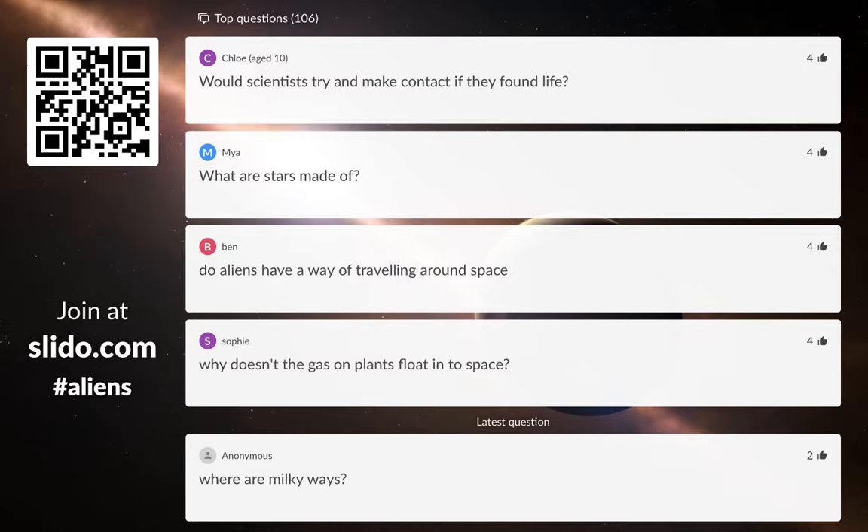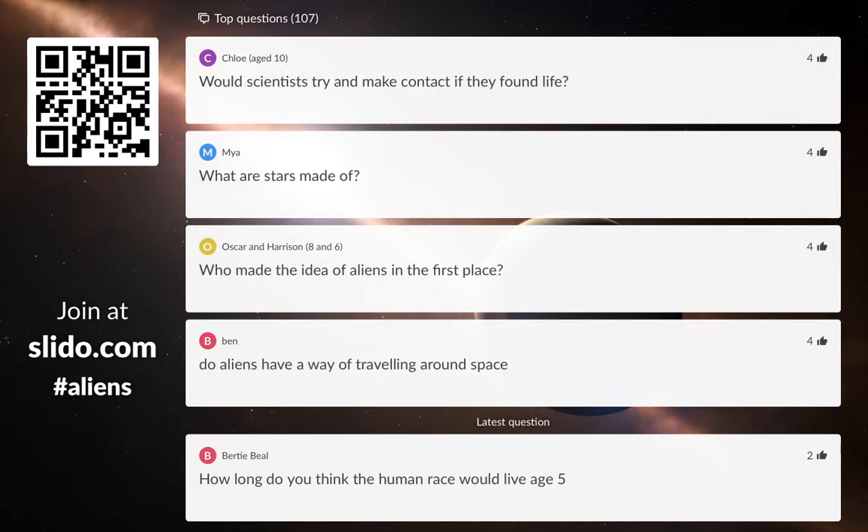Would scientists try and make contact if they found life? I think the answer is yes. We have already tried to make contact — we sent spaceships called Pioneer and Voyager out decades ago to take photos of the planets in the solar system, and they were equipped with messages for outer space. Voyager had a golden record containing sounds with the word 'hello' and greetings in 55 different languages from around the Earth. So in a way, we've already tried. But I think if we found life on another planet now, there'd be a lot of people debating whether we should make contact — but I bet we would end up trying to do it.